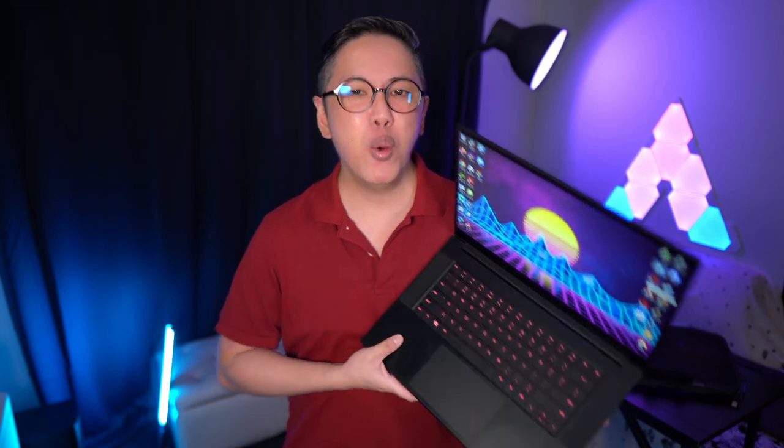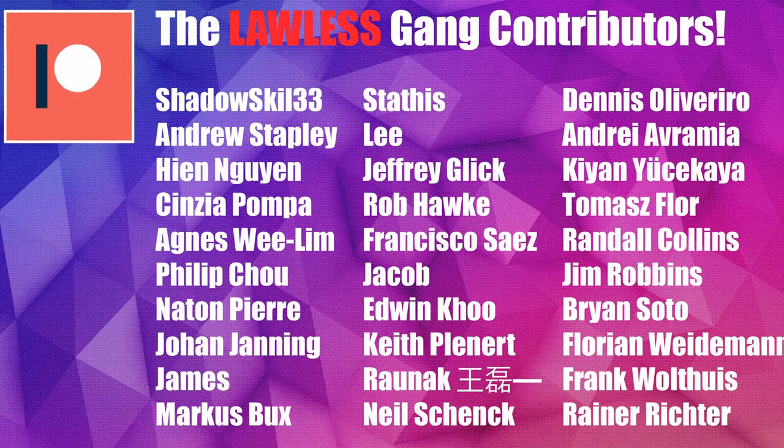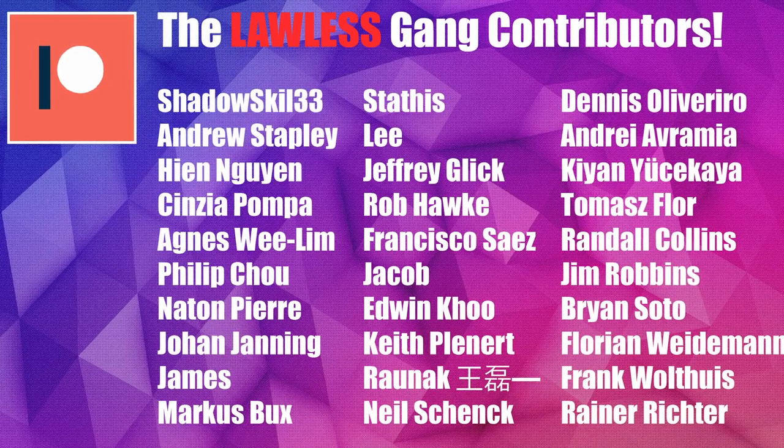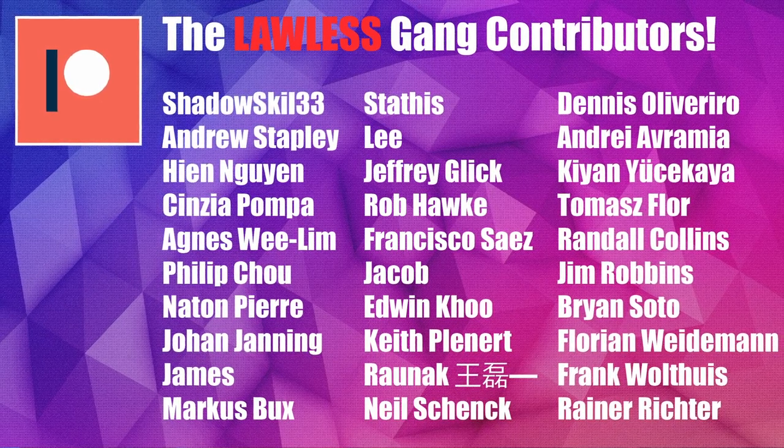So that's my take on whether you should buy the Razer Blade 15 2020 in 2021. Hope you enjoyed this video, and if you did, smash like and share. If you don't wanna miss out on more content, hit subscribe and ring the notifications bell. Let me know in the comments if you want to see more laptop-related content. A big shoutout to everybody on the list who supports this channel through Patreon. If you wanna have your name on that list too, do join me on Patreon.